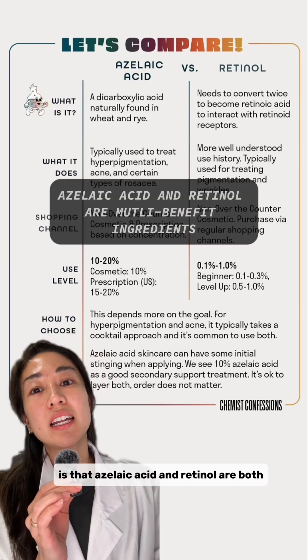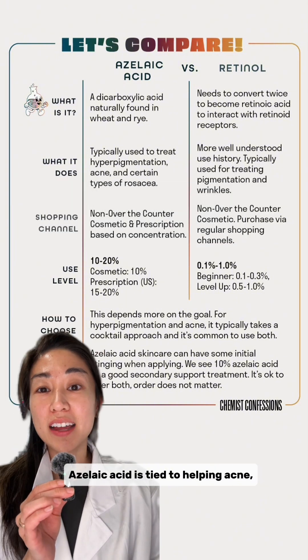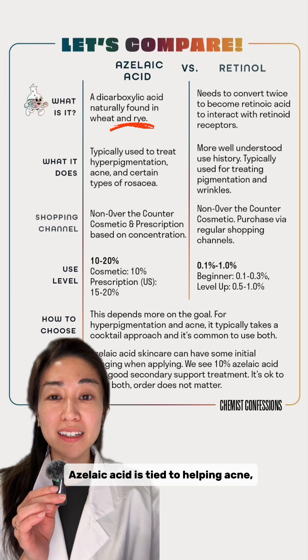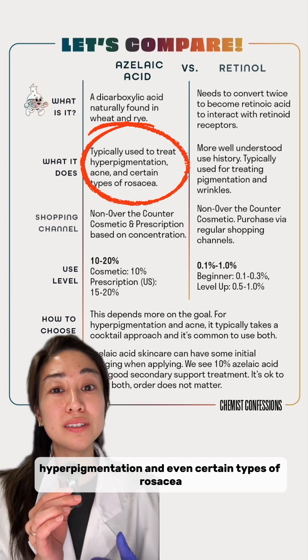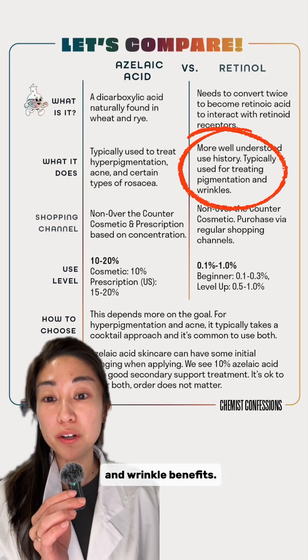Some quick takeaways here is that azelaic acid and retinol are both multi-benefit ingredients. Azelaic acid is tied to helping acne, hyperpigmentation, and even certain types of rosacea, while retinol has been tied to hyperpigmentation and wrinkle benefits.